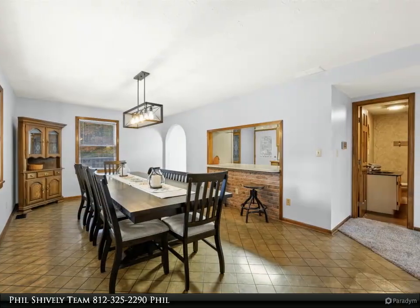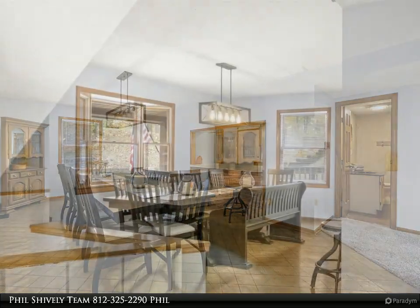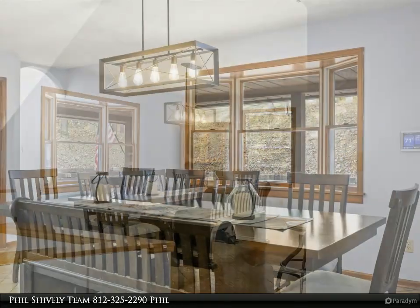From the kitchen or living room, step outside onto the spacious deck which offers a magnificent vantage point overlooking the lush woods.